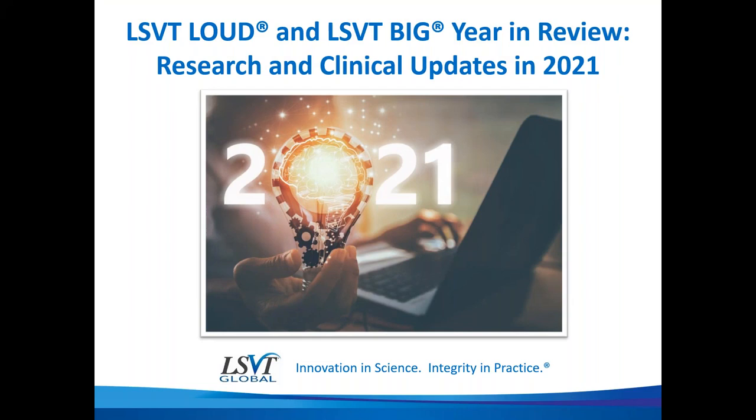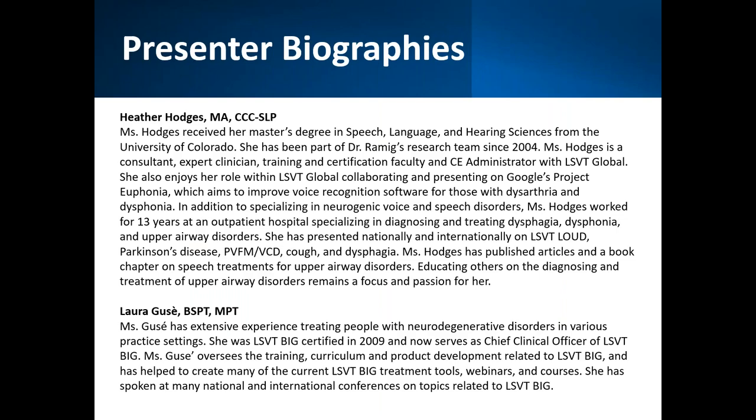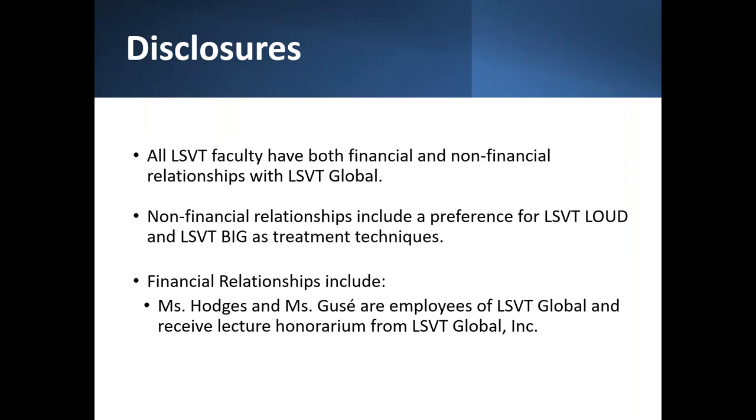Welcome everyone to our very last webinar of 2021. My name is Laura Gousset, one of the presenters and moderator today. The title is LSVT Loud and LSVT Big Year in Review, looking at research that came out in 2021. Along with myself, you'll meet co-presenter Heather Hodges, a speech language pathologist and LSVT Loud training and certification faculty. Heather's a speech therapist, I'm a physical therapist, and we've been with LSVT Global as instructors for quite a few years. We are both employees of LSVT Global, receive lecture honorarium, and have a treatment preference for the LSVT Loud and LSVT Big treatment techniques.